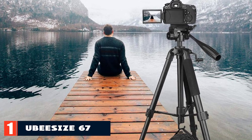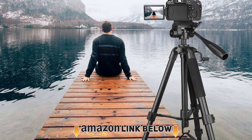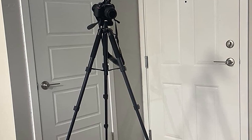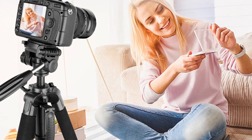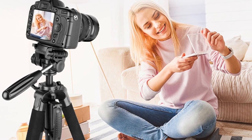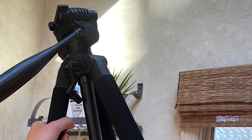At the first position of our list we have the Ubisize 67. This functional tripod enjoys immense popularity on Amazon for its user-friendly operation and compatibility with multiple devices. It has claimed the Amazon award for the most user-friendly travel tripod. With its lightweight aluminum construction, this portable tripod is easy to carry around on long hikes and walks. It features a maximum load capacity of five pounds and the aluminum build is quite sturdy.